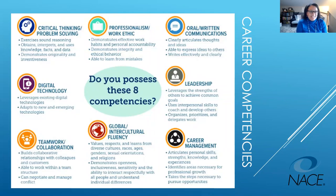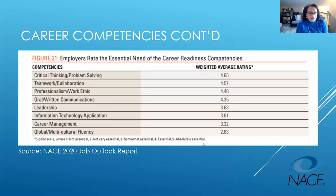The eight NACE competencies are: critical thinking and problem solving — which many of you indicated in our poll — professionalism and work ethic, oral and written communications, digital technology, leadership, teamwork and collaboration, global and intercultural fluency, and career management. They're all defined here and we're going to dive deeper into them.